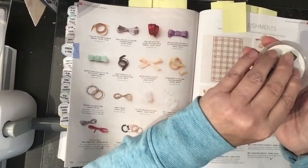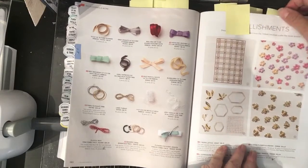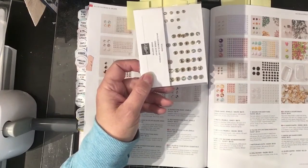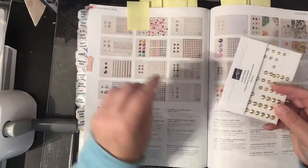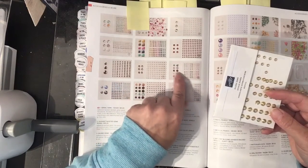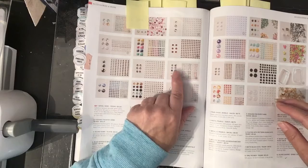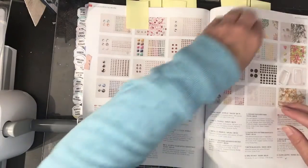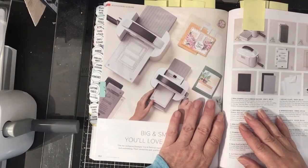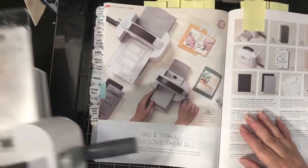One of my favorites to get is the Bumblebee Trinkets — I've mentioned these several times because I adore them, so I'm going to order some more. I've also been using the Gilded Gems a lot with my cards, and also the new In Color Jewels. They're tiny but they're sweet colors and they go pretty well with any of the papers. They're a good coordinating piece and a lovely faceted gem.